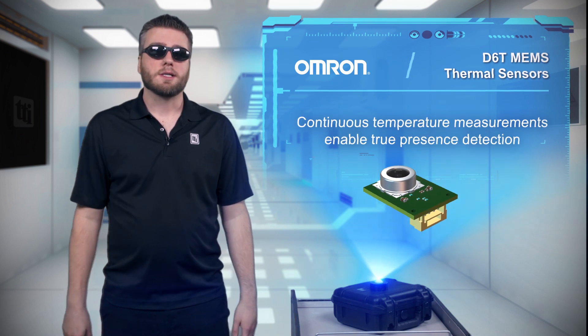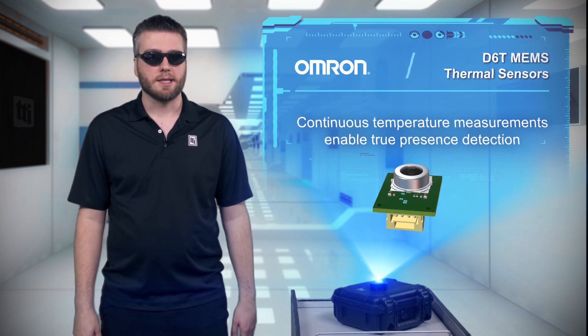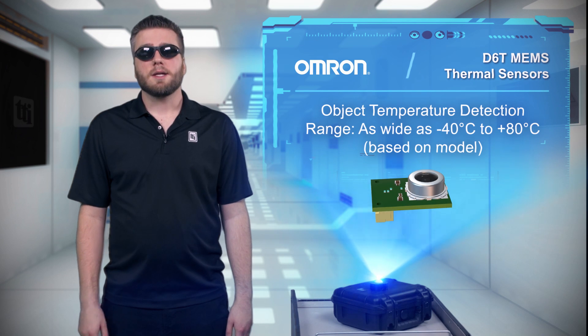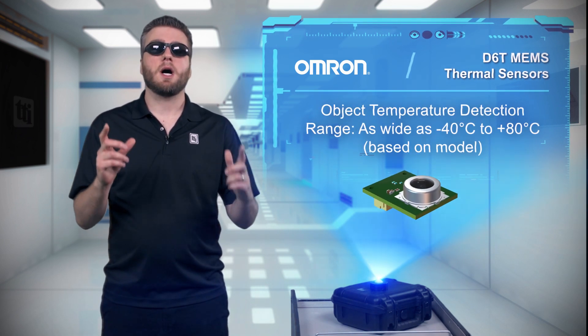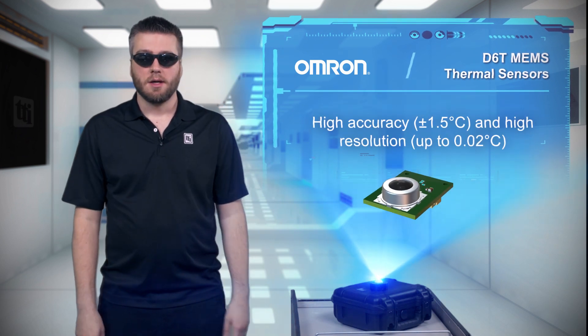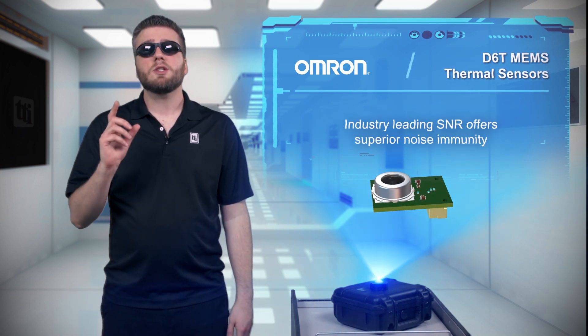Rather than detecting the overall temperature change, the non-contact thermal sensor constantly measures the temperature detected by each element, allowing it to detect people as well as moving and stationary objects. Based on the model, the sensors support detection ranges from -40 to +80 degrees Celsius, while maintaining high resolution and high accuracy. By integrating the MEMS and processing ASIC, the sensors provide industry-leading SNR.